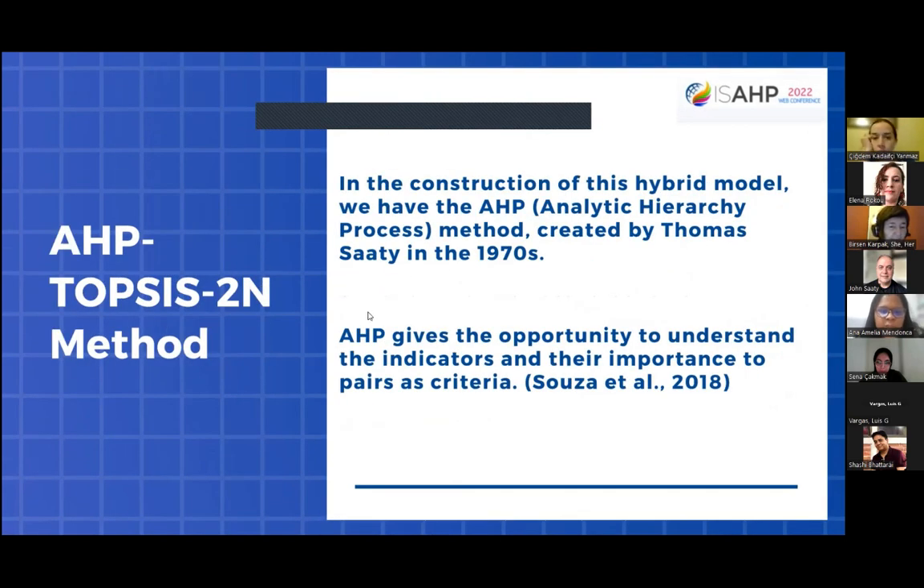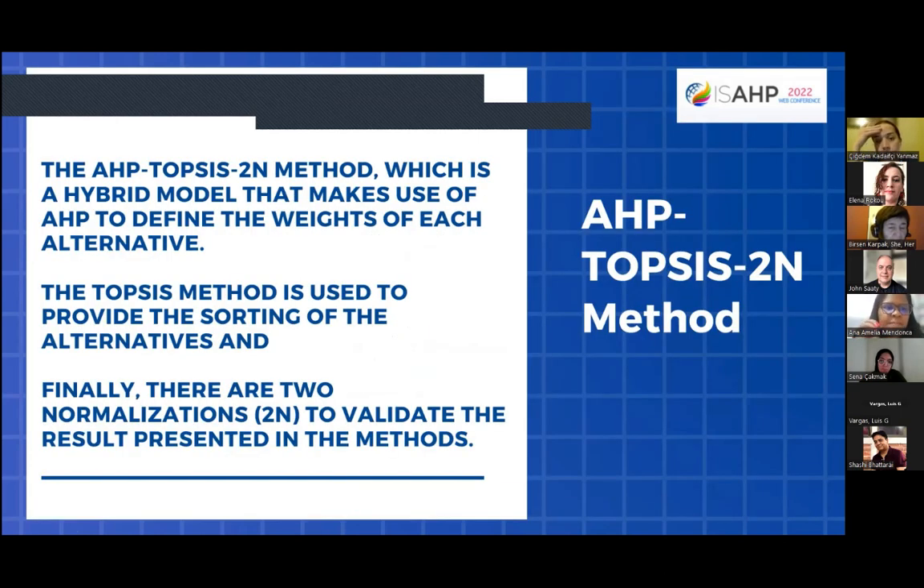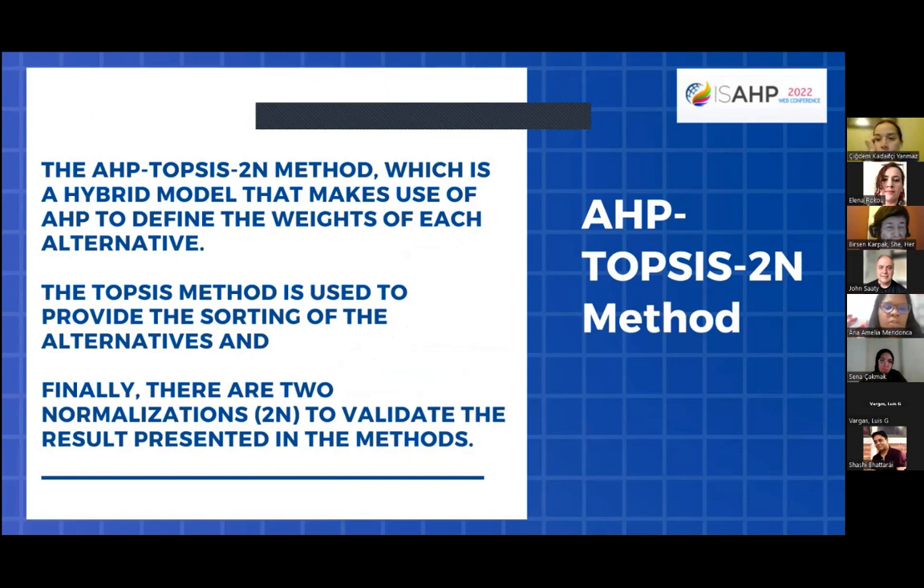Regarding the AHP-TOPSIS method, in the construction of this hybrid model we have the AHP method defining the weights of each alternative, and the TOPSIS method used to provide the sorting of the alternatives. There are two normalization options to validate the results presented in the method.